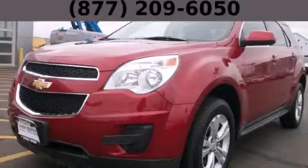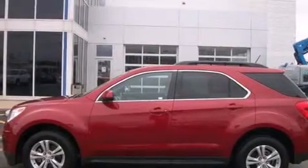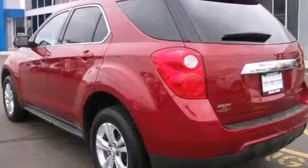This is a 2014 Chevrolet Equinox, a car-like ride in space like an SUV. It has a 2.4-liter four-cylinder engine and an automatic transmission.